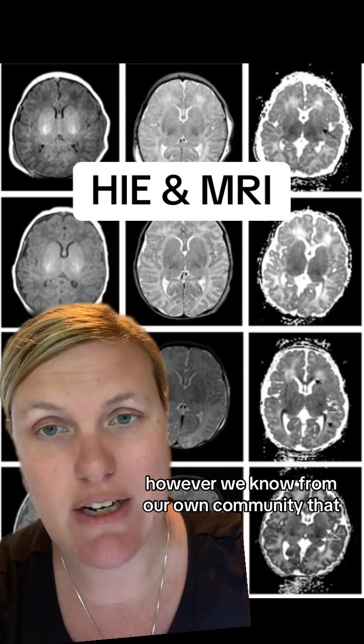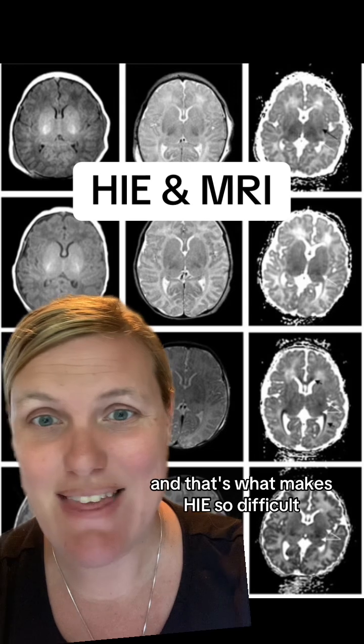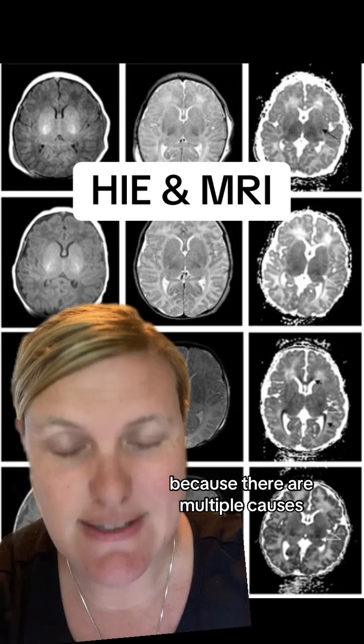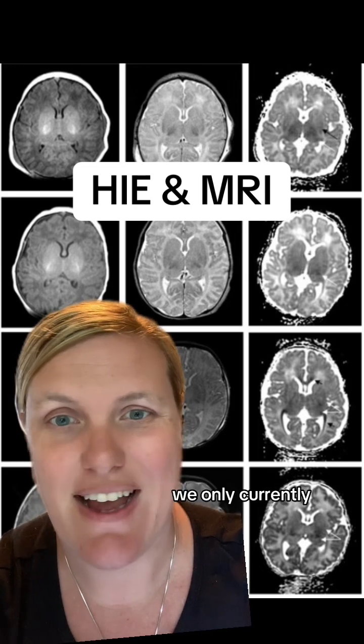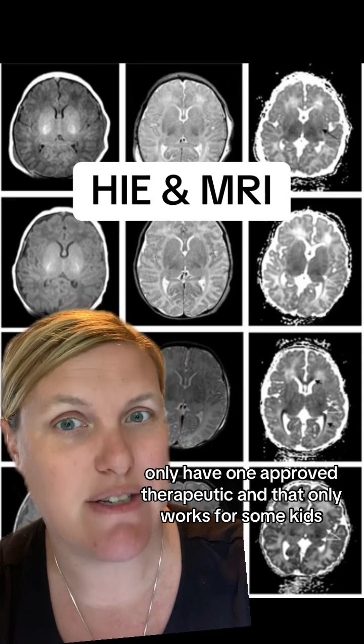However, we know from our own community that that is not always accurate either. That's what makes HIE so difficult because there are multiple causes and there are such a variety of outcomes. We currently only have one approved therapeutic and that only works for some kids.